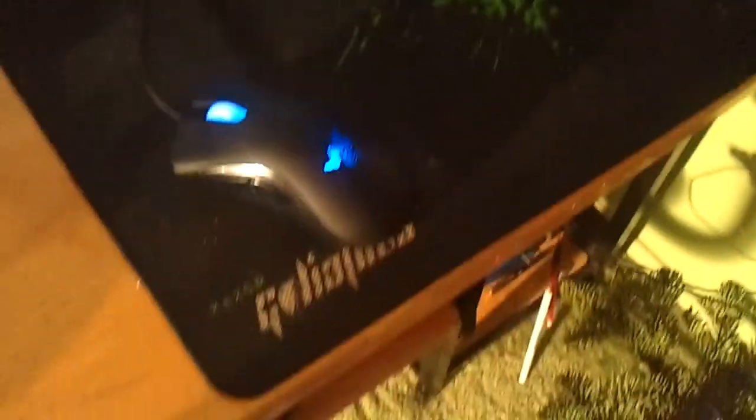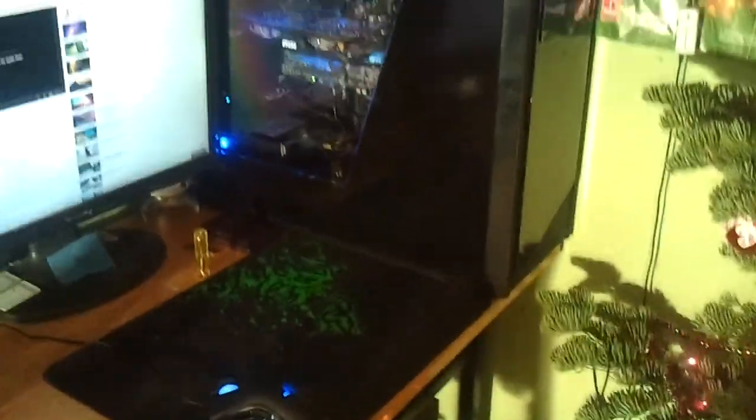This is the Razer DeathAdder. And the NZXT Switch 810 — this is the black edition. You guys can see my mouse and everything on it. I've got a fan controller and that's what I use to control the 10 fans that I have in this monster. I just got my DVD drive which is stealthed so you can't see it.